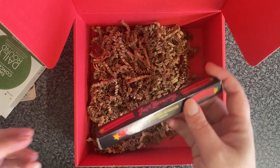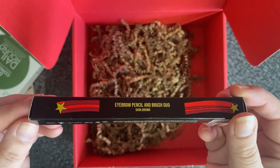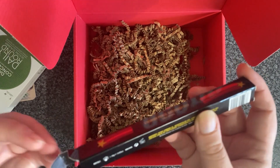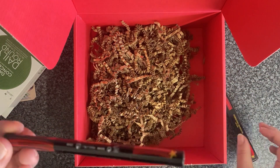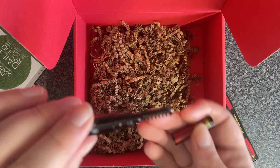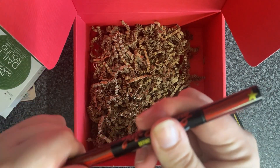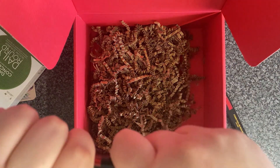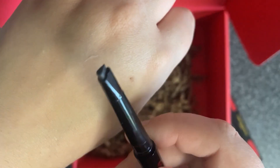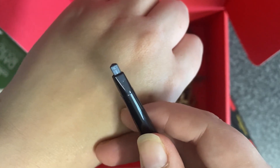We also have a Just Browsing eyebrow pencil and brush duo in the shade dark brown, which is actually the shade that I use. It is a define and brush duo — we have the little spoolie on one side and on the other side a retractable eyebrow pencil in dark brown.